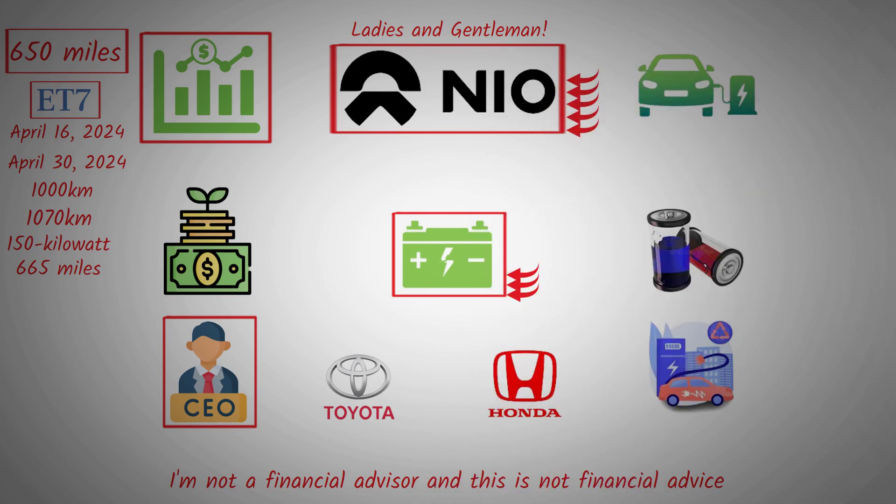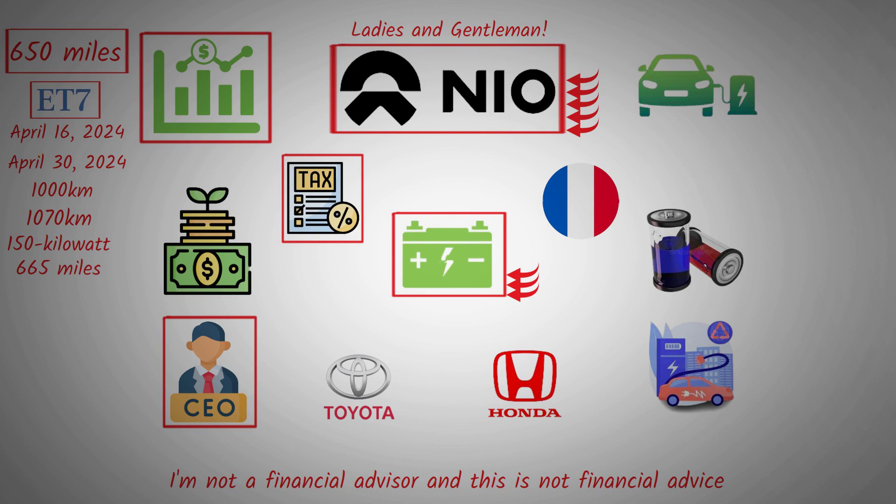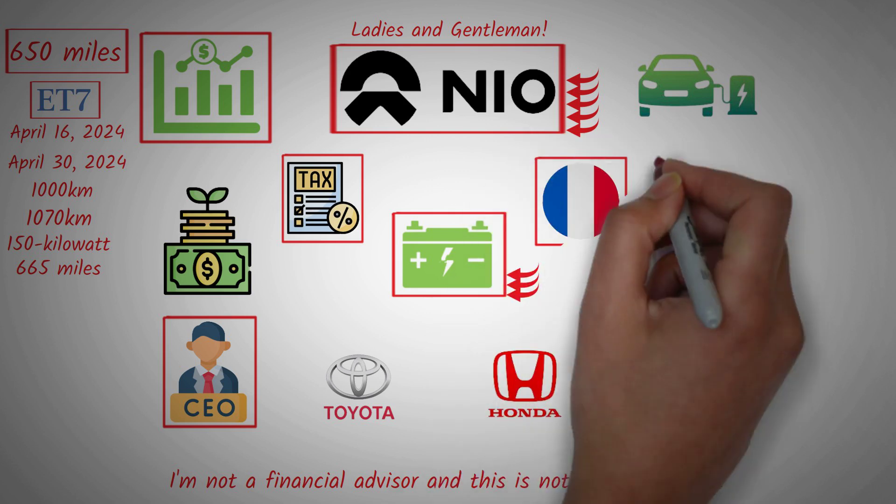NIO faces some issues such as import taxes in the USA, so they do not export to the USA or Canada. Another issue is that France has removed all tax incentives or rebates on Chinese vehicles, meaning there are no discounts, tax breaks, or credits on imported vehicles in France.